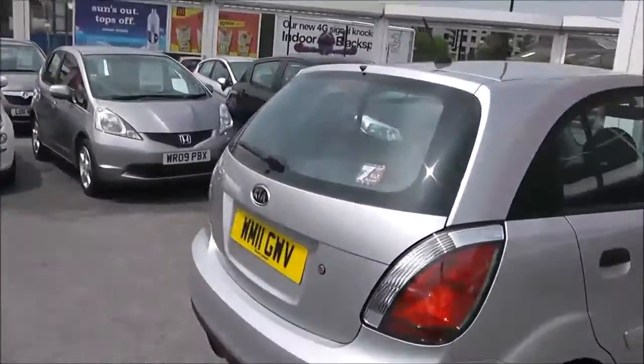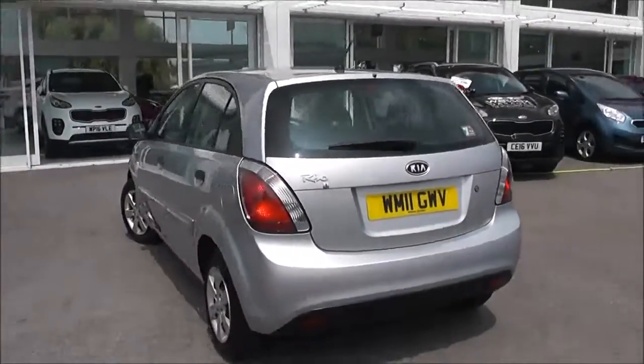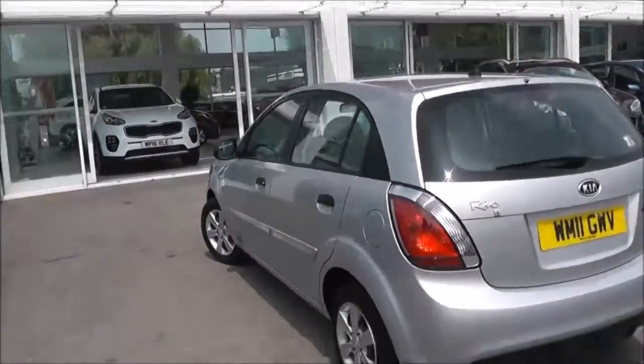If we go around to the back, I can show you it is in great condition all round this vehicle. It does also come with the remainder of Kia's market-leading 7-year warranty.